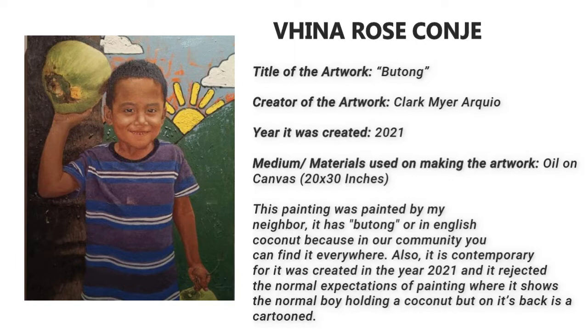Also, it is contemporary for it was created in the year 2021, and it rejected the normal expectation of painting where it shows a normal boy holding a coconut, but on its back is a cartoon shining sign.